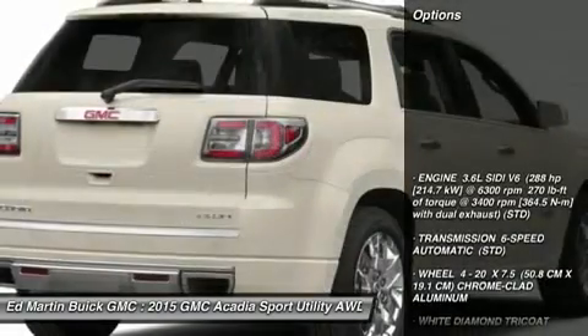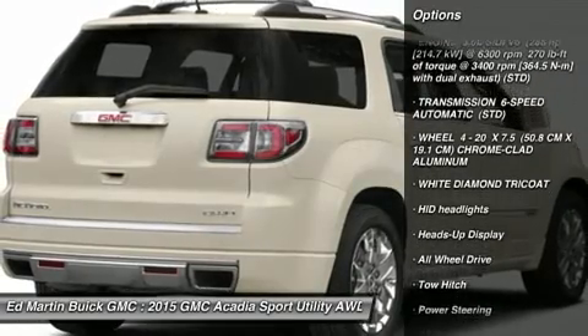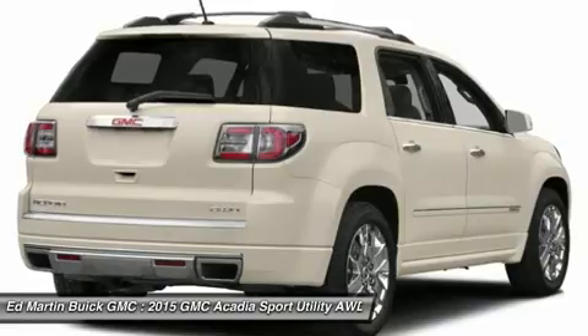Here are some of this vehicle's great options: all-wheel drive, power lift gate, tow hitch, anti-lock braking system, navigation system, power passenger seat.